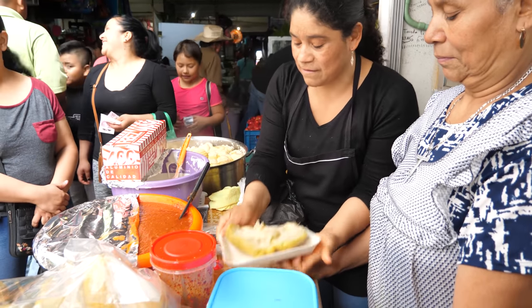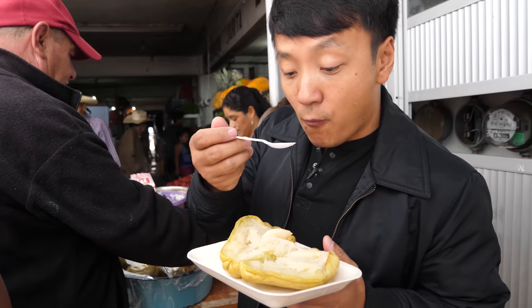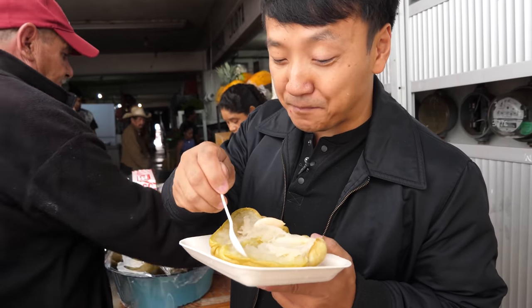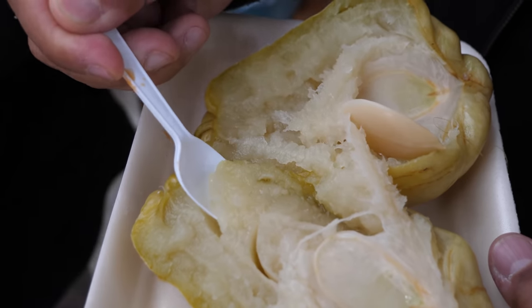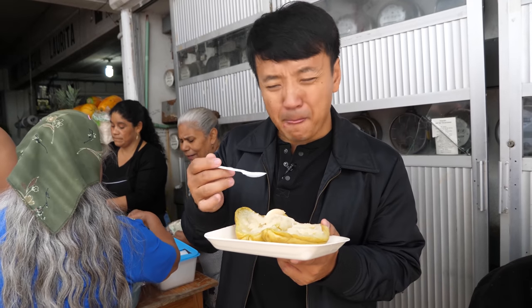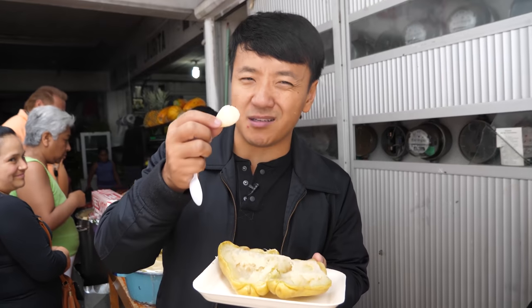Chayote — it's a vegetable that's steamed and cut in half. It's really interesting; there's no seasoning here, you're just eating the vegetable itself. It's a very fresh flavor, really juicy, subtly sweet. It's like a cross between a mashed potato and a squash. I'm going to go home and grow my own. It's steamed and you can just eat it.